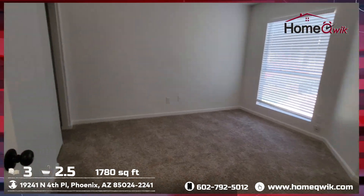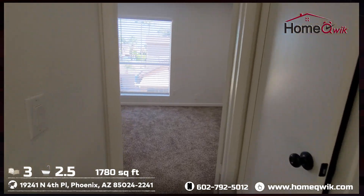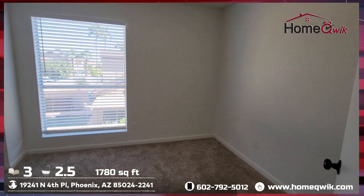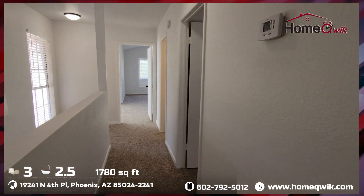Nice size guest bedroom here. And our third and final room here at the end of the hall. Well, that is it for the interior, so let's go check out the backyard.